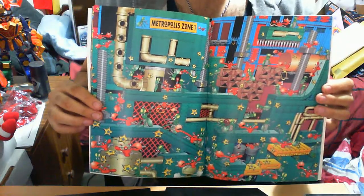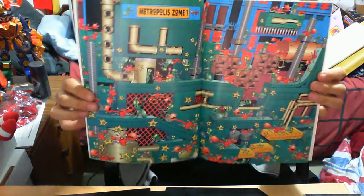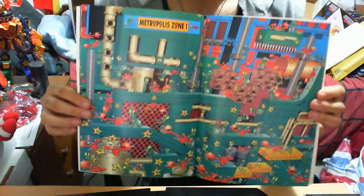Metropolis Zone — I like the sound of this zone. Hopefully by then you should have been Super Sonic. If not, this zone would be a little tricky even as Super Sonic. There were a lot of pitfalls, so there's that.